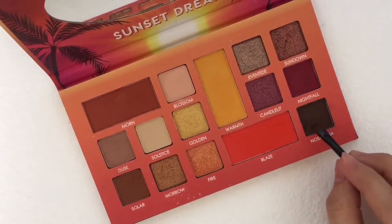And for my upper lash line, I'm going to use this Nostalgia Eyeshadow Color.